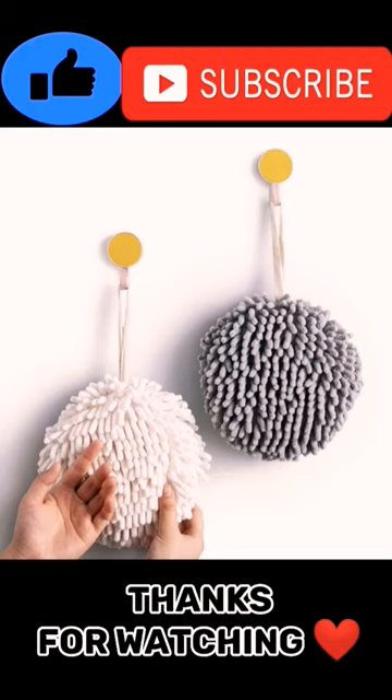Sophie and Panda Fuzzy Ball Towel, set of two, white and gray. Dry your hands instantly and conveniently with this creative bath towel set. Decorative towels for bathroom, pack of two.